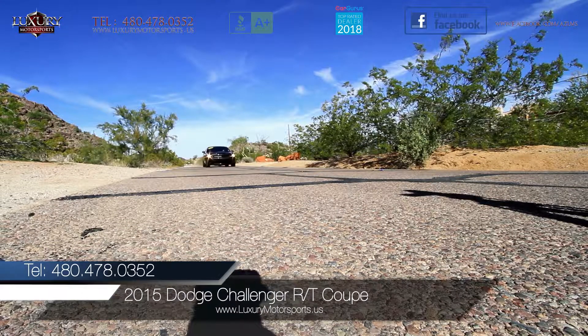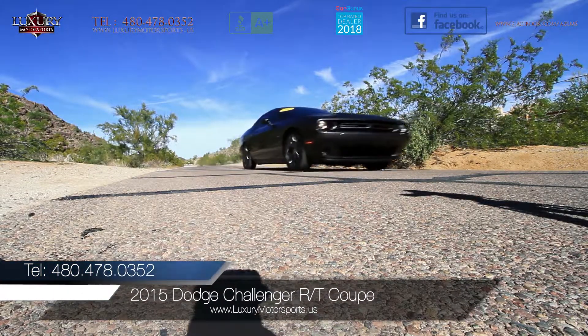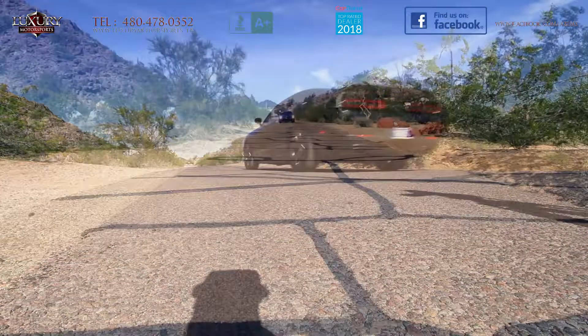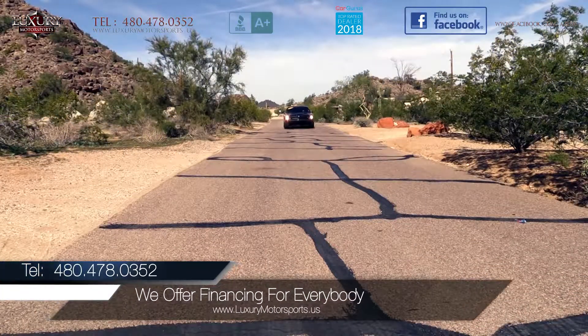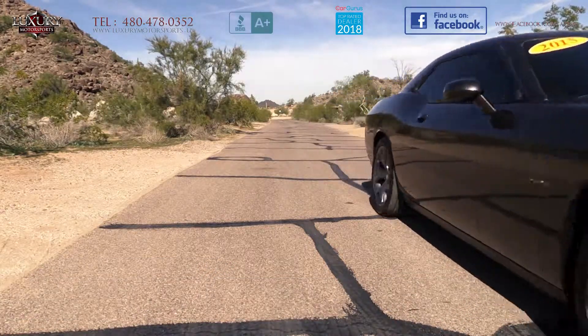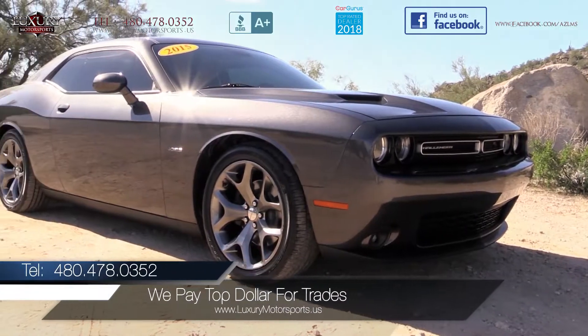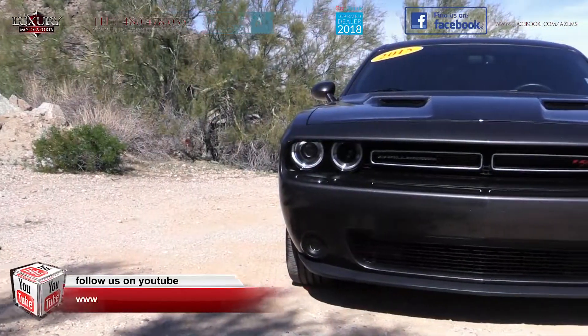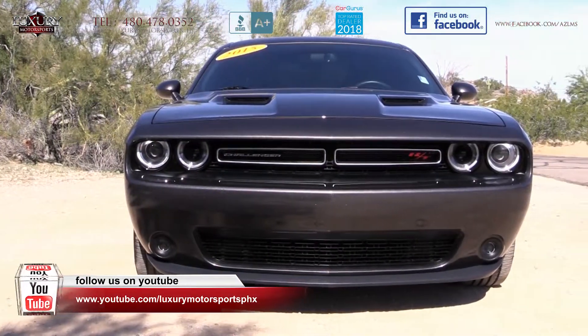Luxury Motorsports is proud to present for sale this one-owner, low-mileage, 2015 Dodge Challenger RT Coupe. This Challenger has all of the retro muscle car looks, but sports all of the modern-day technology that you need, and with that Hemi 5.7-litre V8 paired to a 6-speed manual transmission, you get all of the old-school rear-wheel drive muscle thrills too.